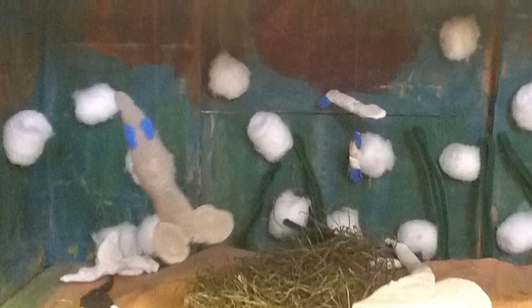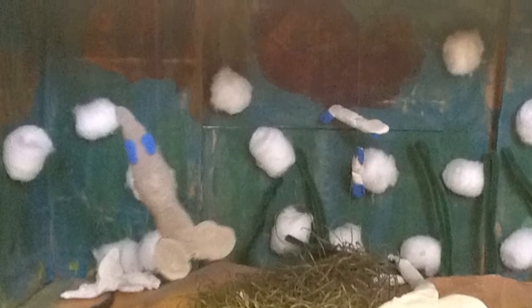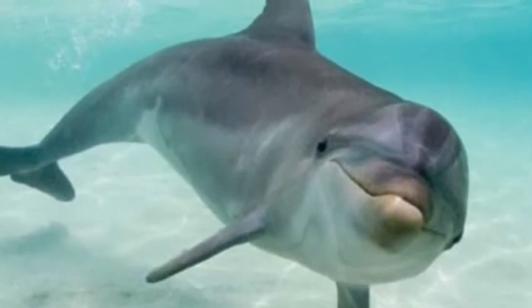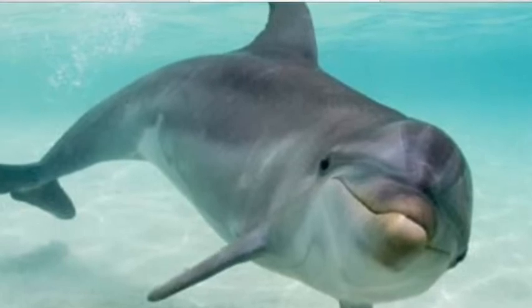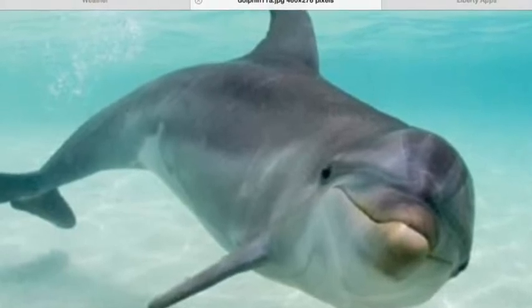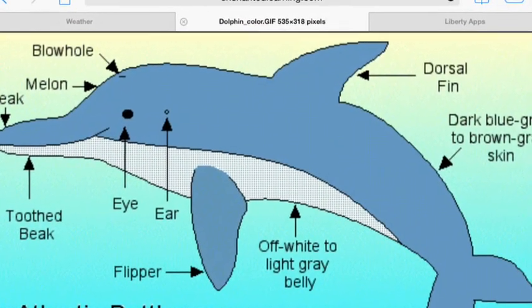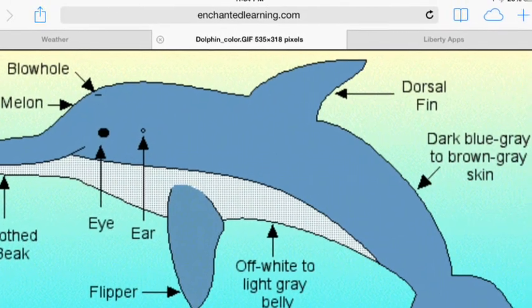The dolphin could not live in another habitat because another habitat would not have water. The bomb-nosed dolphin would not have the right covering for another habitat either.